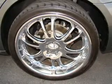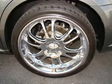Savor your listening experience with the premium sound system. Brake safely with the anti-lock braking system.